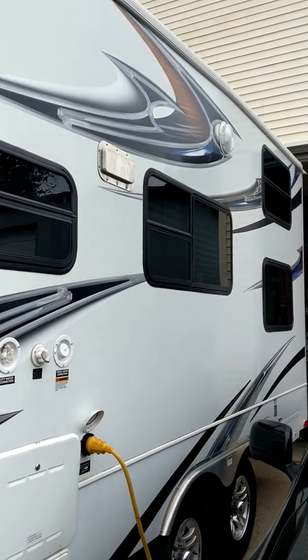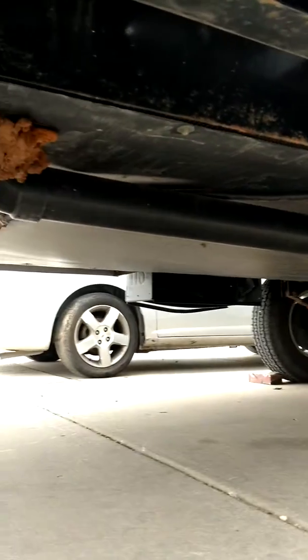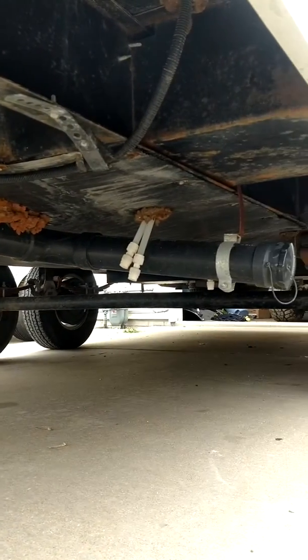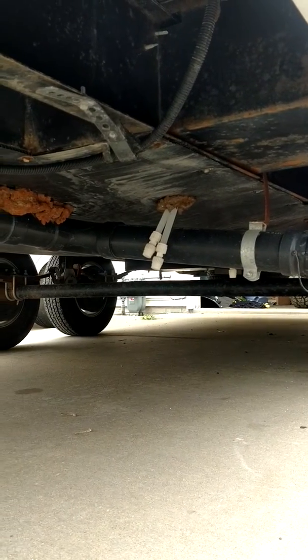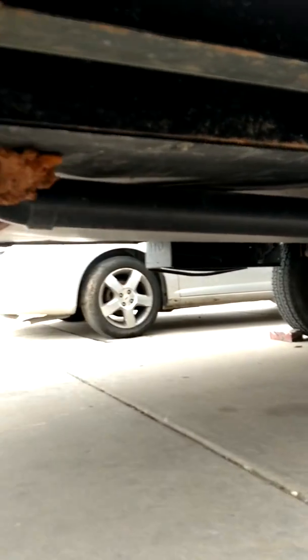There's more venting, more lighting, plenty of windows. As mentioned, it does have the enclosed underbelly, an 83-gallon fresh water tank, 32-gallon gray, and 32-gallon black water tanks — so plenty of storage.